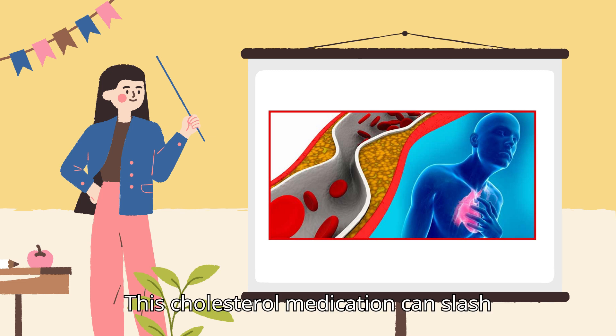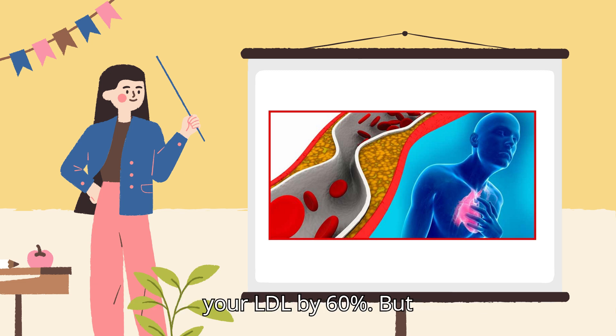This cholesterol medication can slash your LDL by 60%. But at what cost? Today we're analyzing FDA reports and patient experiences to reveal the truth about Repatha.